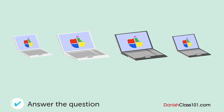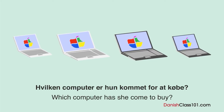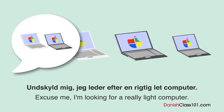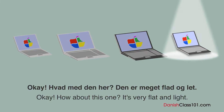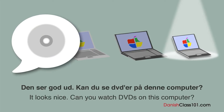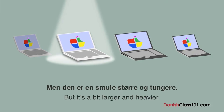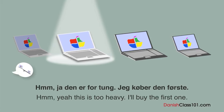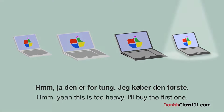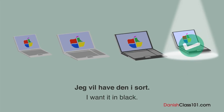Hvilken computer er hun kommet for at købe? En kvinde taler med butikspersonalet. Hvilken computer er hun kommet for at købe? Undskyld mig. Jeg leder efter en rigtig let computer. Okay. Hvad med den her? Den er meget flad og let. Den ser god ud. Kan du se DVD'er på den computer? Jeg er bange for, at det kan du ikke. Du kan se DVD'er på den der, men den er en smule større og tungere. Hmm, ja. Den er for tung. Jeg køber den første. Mange tak. Du kan vælge mellem hvid, sort eller sølv. Jeg vil have den i sort.